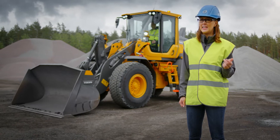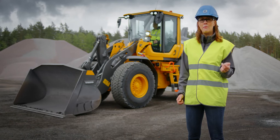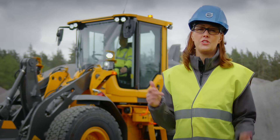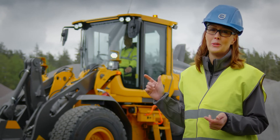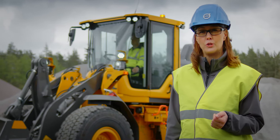Renowned for their reliability, the H-Series are built on an industry-leading strong frame. Combined with an ideally-matched genuine Volvo drivetrain, this wheel loader will give you long-lasting performance. Built by Volvo, for your gain.